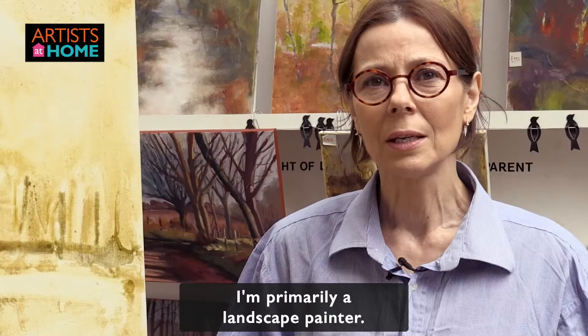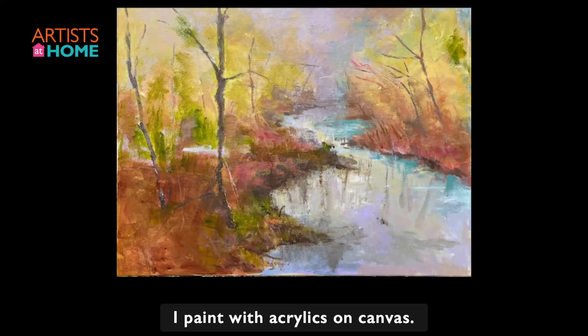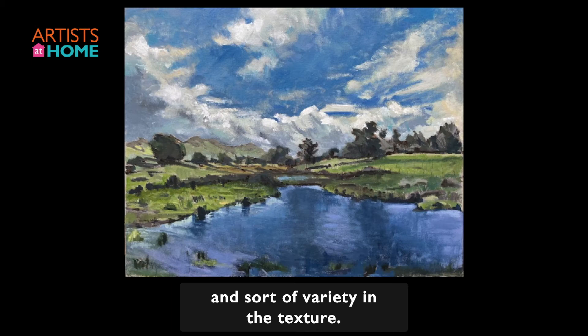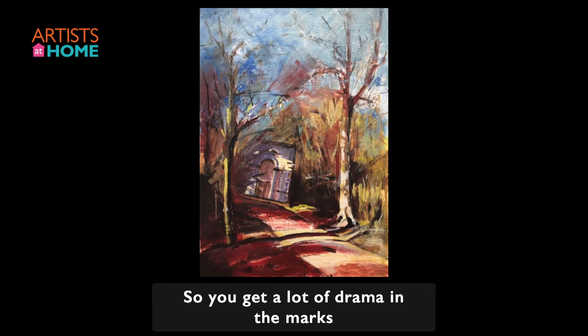Hello, I'm Jane Price. I'm primarily a landscape painter. I paint with acrylics on canvas. The landscapes I'm particularly attracted to are ones with a lot of light and variety in the texture, so you get a lot of drama in the marks that you can make pulling your landscape together.